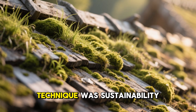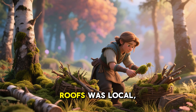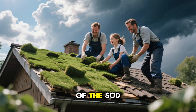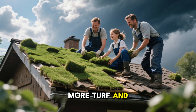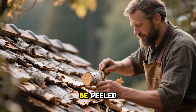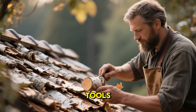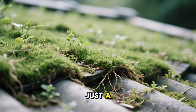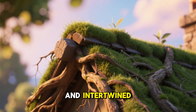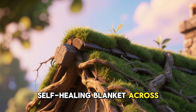Another overlooked strength of this ancient technique was its sustainability and self-repair. Every material used in these traditional roofs was local, renewable, and easily replaceable. If a storm tore up part of the sod, families simply collected more turf and patched the damaged area. Moss could be replaced in minutes. Birch bark could be peeled, layered, and adjusted using nothing more than simple tools. Even more impressive, the sod was a living layer — over time, its roots grew and intertwined, sealing small gaps naturally and creating a protective, self-healing blanket across the roof.